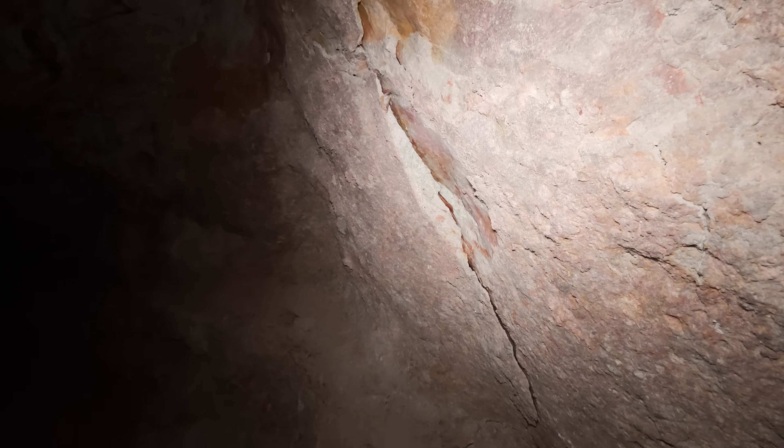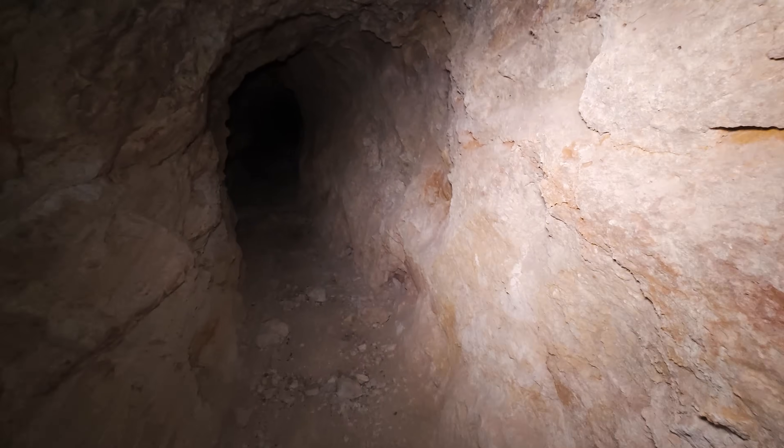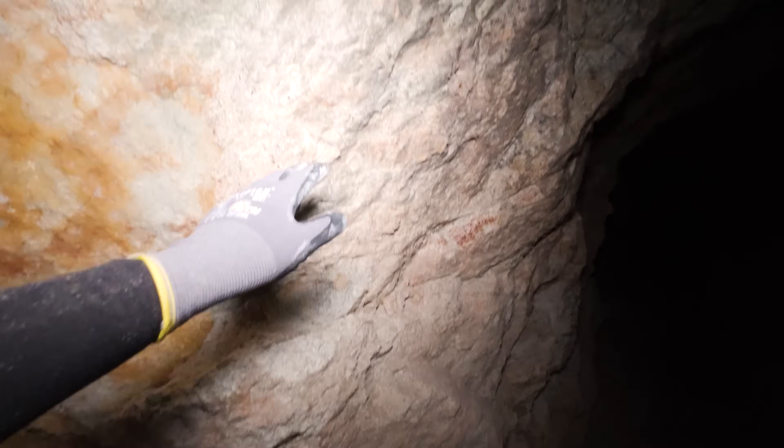Now that's going to flake off here shortly. See where it has been flaking off? All of this.